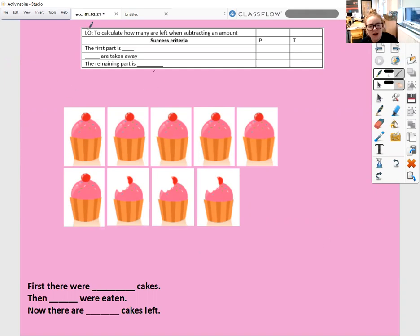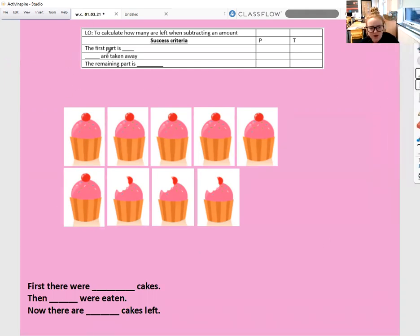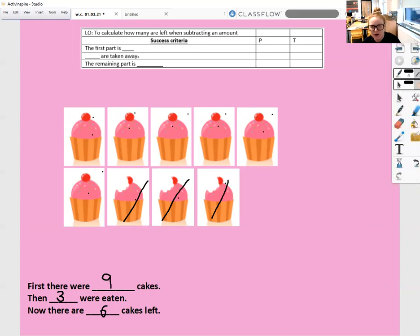So here I've got some cakes. How many cakes do I have? First there were one, two, three, four, five, six, seven, eight, nine — first there were nine cakes. Then some were eaten. This one has a bite mark, this one has a bite mark, and this one has a bite mark, so three were eaten. Now how many cakes are left? One, two, three, four, five, six cakes left. So the first part is nine, then three are taken away, and the remaining part is six.